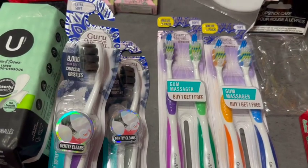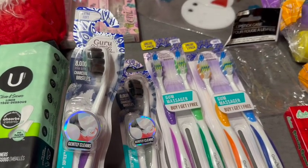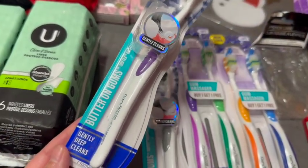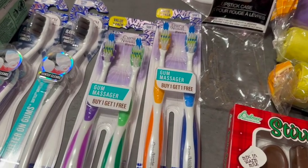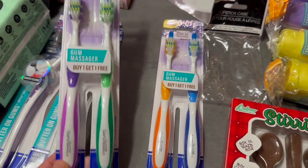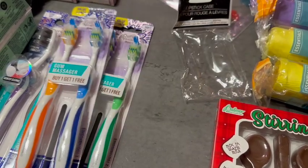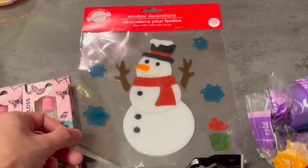Guru Nanda has these toothbrushes out. Guru Nanda is on Amazon and it's a very expensive brand, so I'm surprised this was at Dollar Tree. This is their charcoal bristles version — it gently deep cleans. These two are charcoal infused, and there's also a two-pack, which is great for $1.25. A gum massager is on there as well. You guys, don't forget to switch out your toothbrushes every six months — and now for Christmas you can stick these in the stocking. Great stocking stuffers!